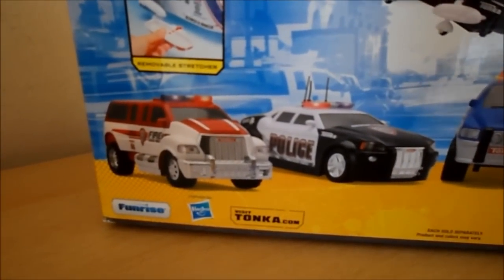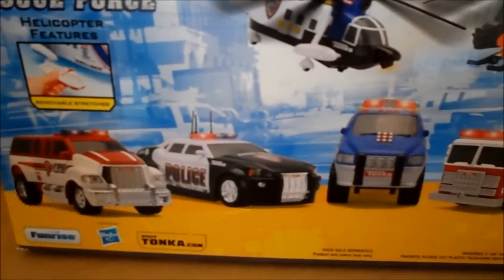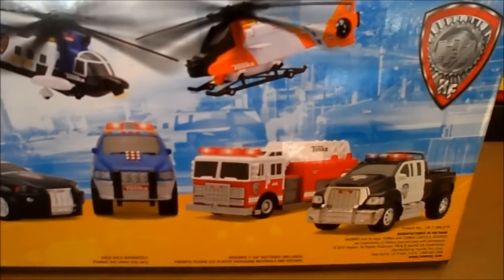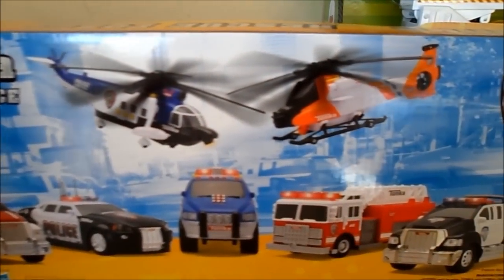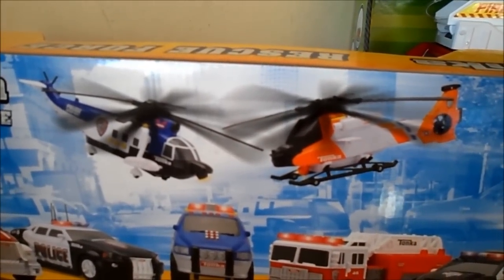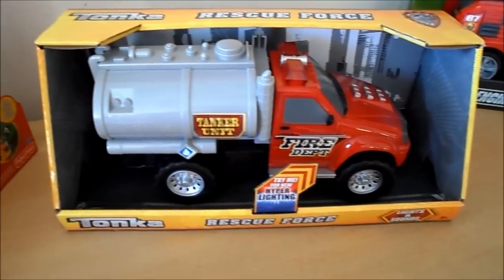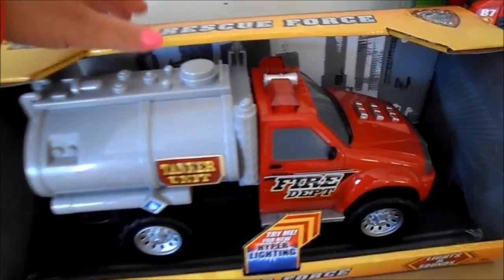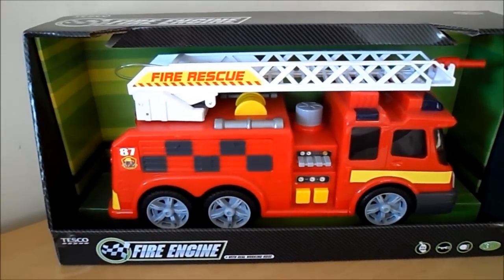I'll show you the back of the box slowly so you can see the other vehicles in the Tonka range, including helicopters as well. You can visit Tonka.com for more information about Tonka toys - also available on Amazon, so check the links below.